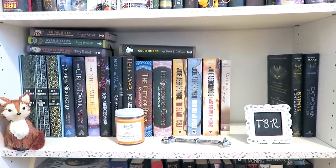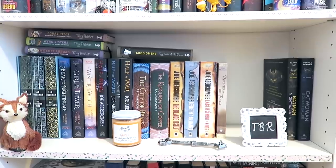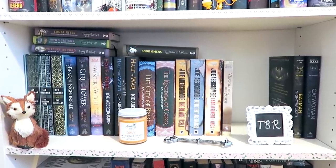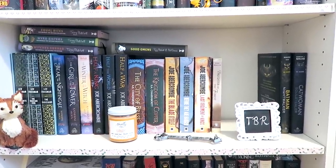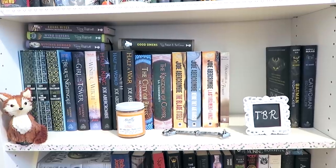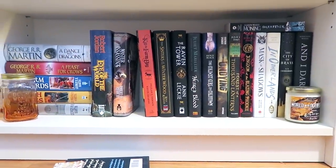Below that I have more fantasy — more adult fantasy — with space on the shelf for new books. I've got the Magicians trilogy, some Terry Pratchett books, the Winter Night trilogy, the Half a King trilogy, the UK editions of City of Brass and Kingdom of Copper which are just stunning, the other Joe Abercrombie trilogy, the First Law trilogy which I still have to read, Daughter of the Forest which I've been saying I'll read for years, Batman Nightwalker by Marie Lu which I love, and Catwoman: Soul Stealer which I still have to read.